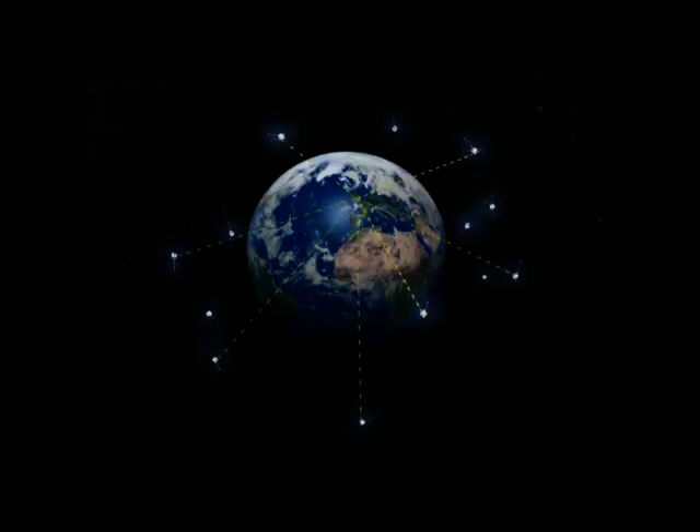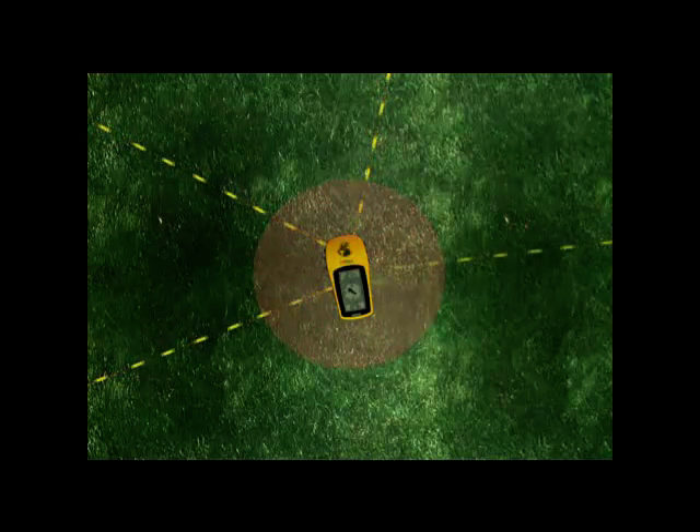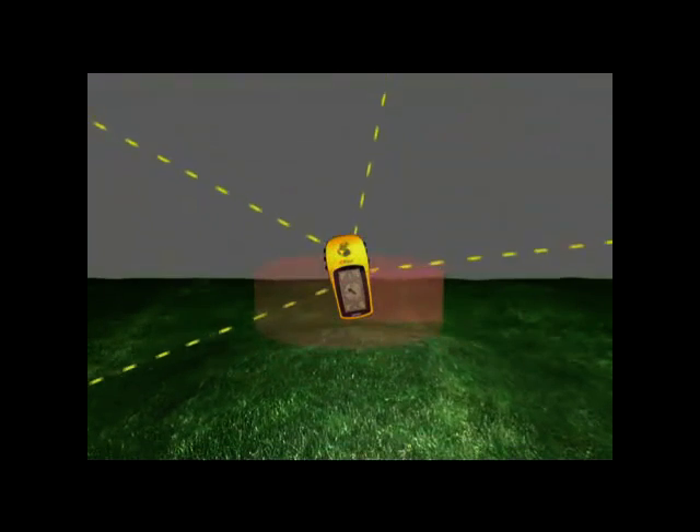A GPS can receive signals from up to 12 satellites simultaneously. The minimum requirement to obtain a fix is three satellites. With this information, it can provide a two-dimensional position using latitude and longitude. With reception from four satellites, a three-dimensional position can be obtained, adding altitude.